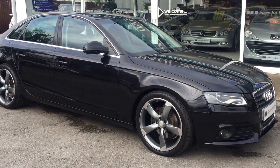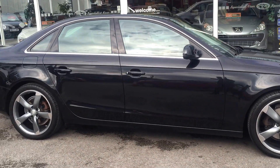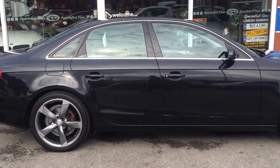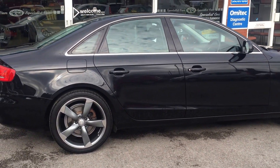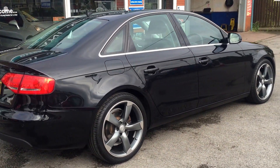These 19-inch wheels have not long been fitted, which really does set the car apart. Full Audi service history. It's a two-owner car, registered in November 2011 on a 61 plate.